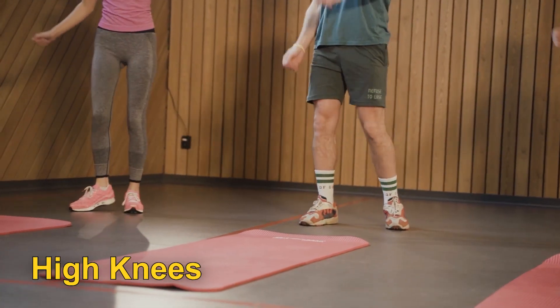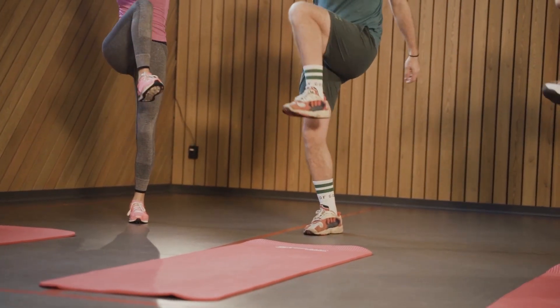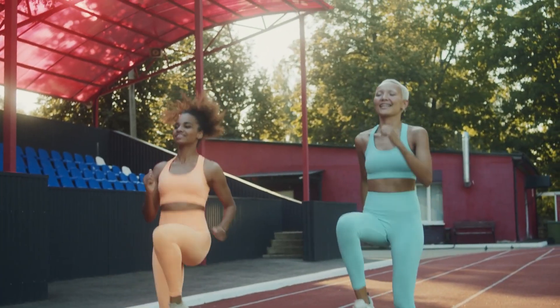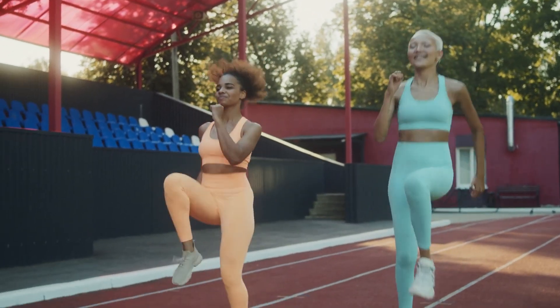Another great cardio exercise is high knees. Stand with your feet hip-width apart and bring your right knee up towards your chest, then your left knee. Repeat for a minute and take a break for a minute.